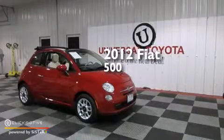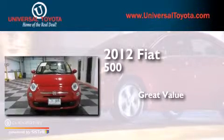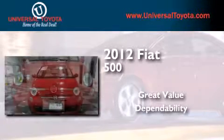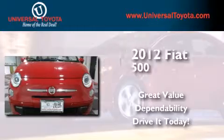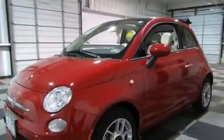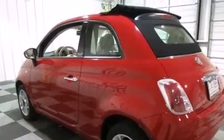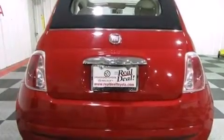This is a 2012 Fiat 500. Its top features include Bluetooth Cell Phone Integration, Traction Control and Stability Control Systems, Hill Start Assist, and a Tire Pressure Monitoring System.